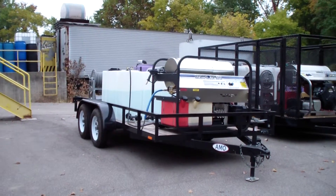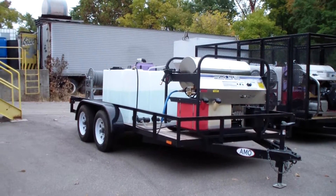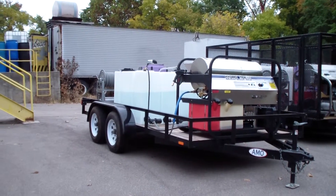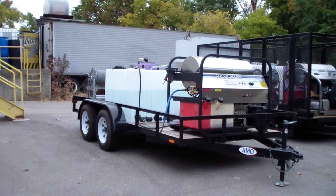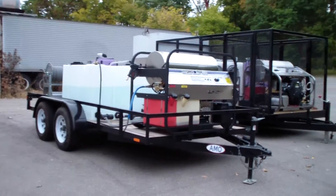We've got two 200-gallon tanks that are actually joined together, so this has a max capacity of 400 gallons at the supply tank. It also has a wastewater recovery and filtration system on there.